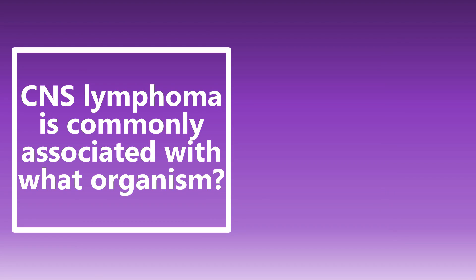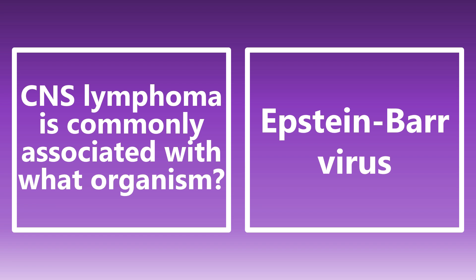CNS lymphoma is commonly associated with what organism? This is actually going to be Epstein-Barr virus. There are not a lot of viruses associated with cancer or neoplastic processes, so this is an important one. CNS lymphoma — associate that with Epstein-Barr virus.